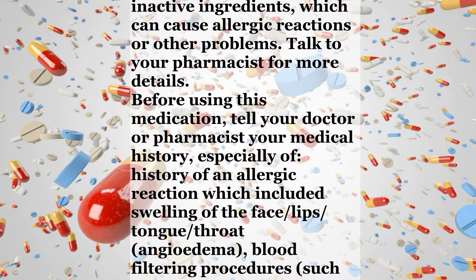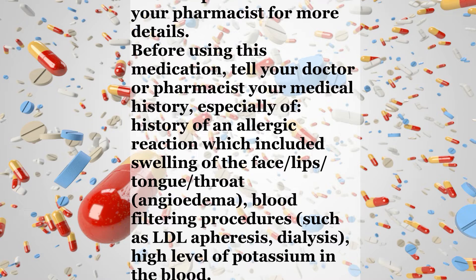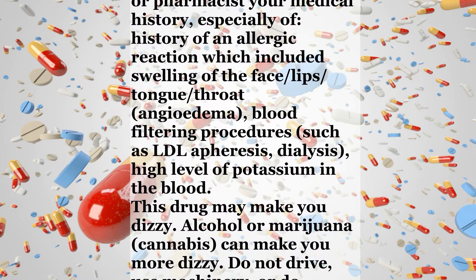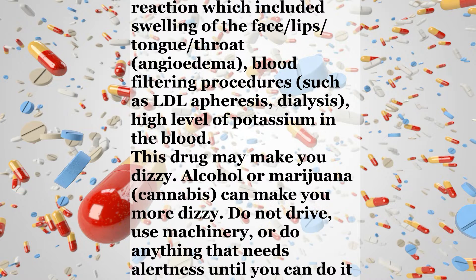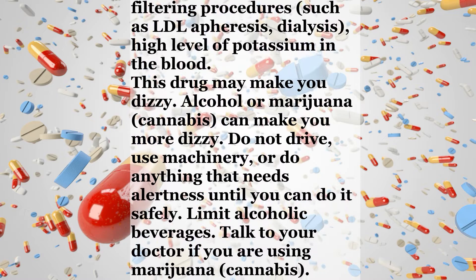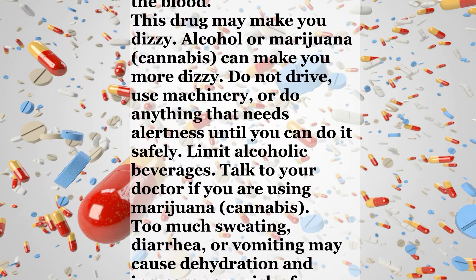Before using this medication, tell your doctor or pharmacist your medical history, especially of a history of an allergic reaction which included swelling of the face, lips, tongue, or throat (angioedema), blood filtering procedures such as LDL-apheresis or dialysis, and high level of potassium in the blood. This drug may make you dizzy. Alcohol or marijuana (cannabis) can make you more dizzy.